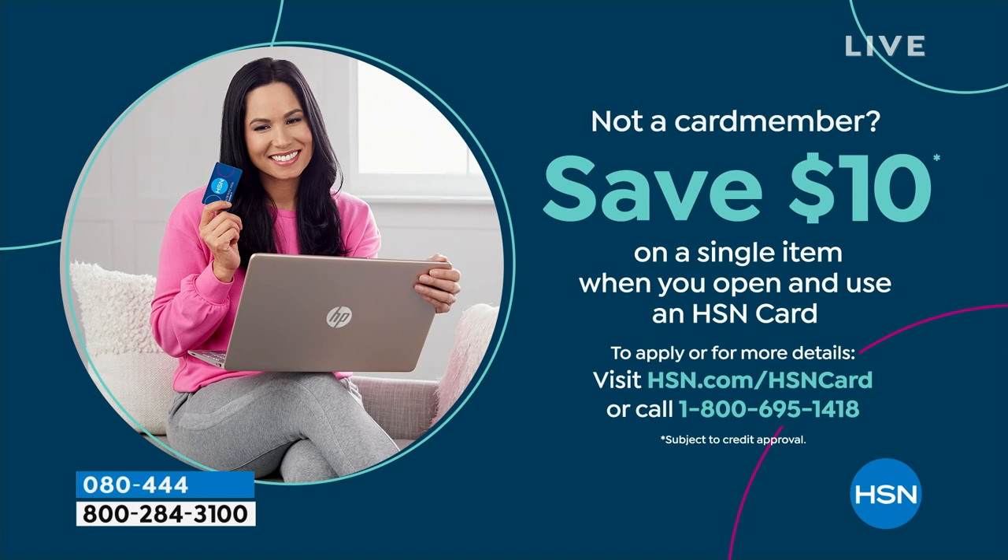Shopping at HSN, we make it really easy and affordable for you. You can even save $10 on a single item when you open and use a brand new HSN card. Visit hsn.com/HSNcard for all of the details.